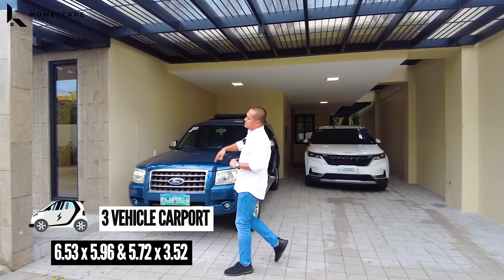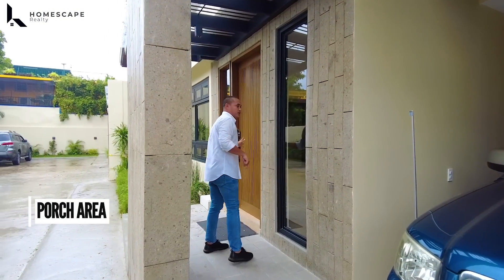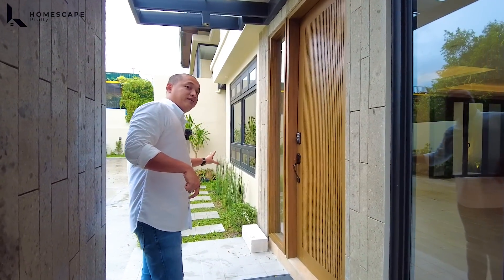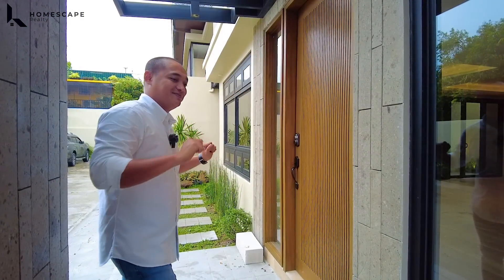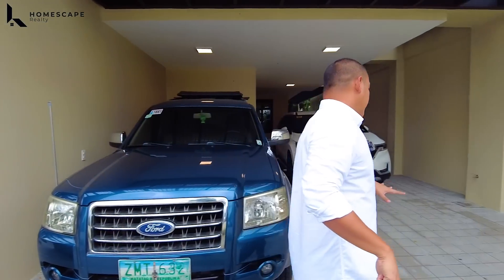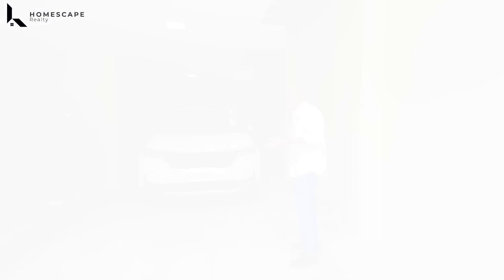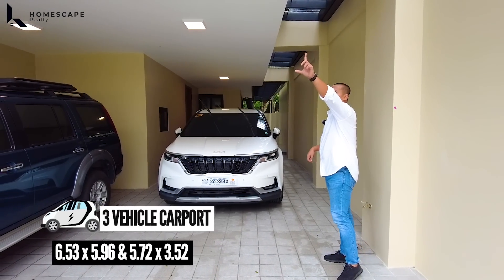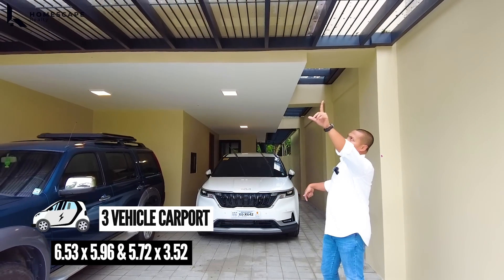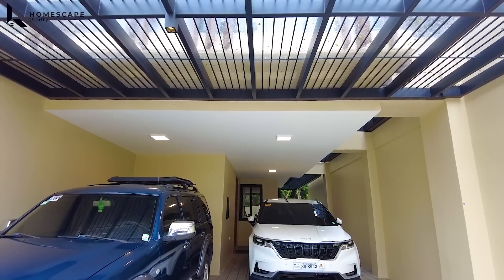On the left side, this is your porch area and the main door. For the flooring, we have granito tiles installed with rough texture for non-skid use. The coverage of the three-vehicle carport is extended because of a metal frame with tempered glass installed.